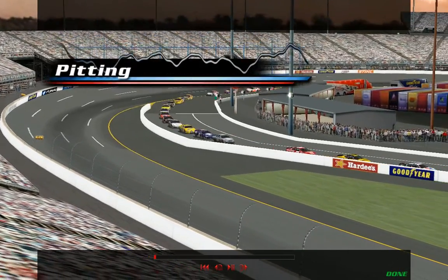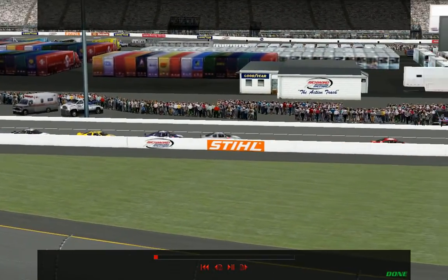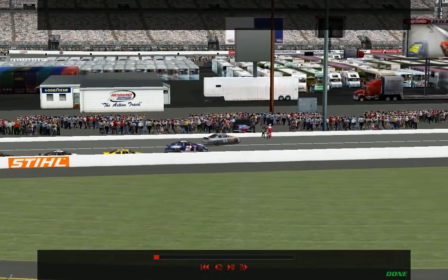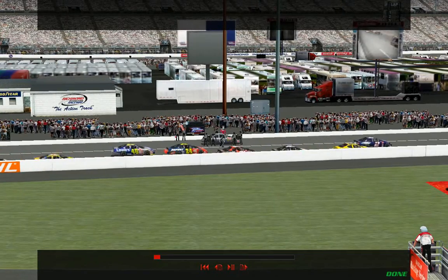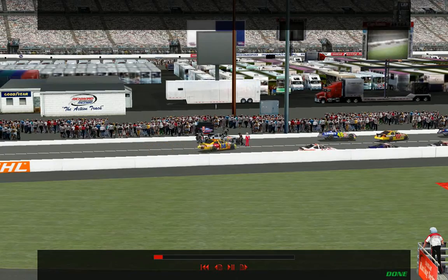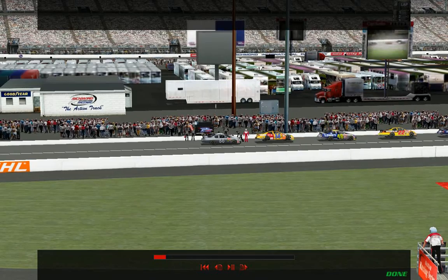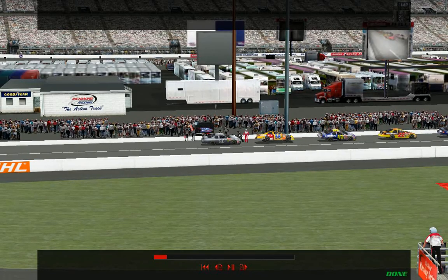We see it almost every weekend. Some driver's got a great car and he's been running near the front all day long. The laps are winding down, and he comes into the pits for one last stop. Then something goes wrong. He overshoots his pit stall, or he parks too close to the pit wall, or he breaks the pit road speed limit. Suddenly, his hopes for a win are gone — not because he wasn't fast enough, but because of a bad pit stop.